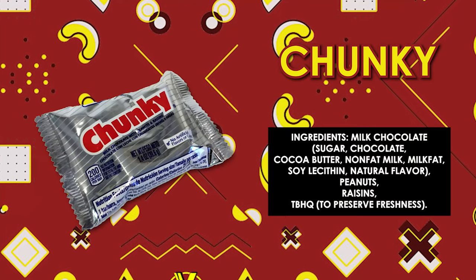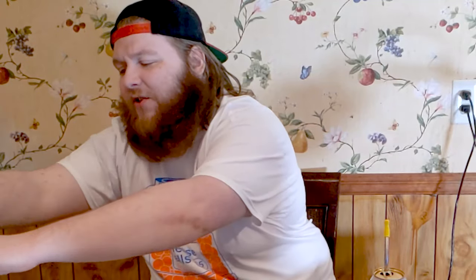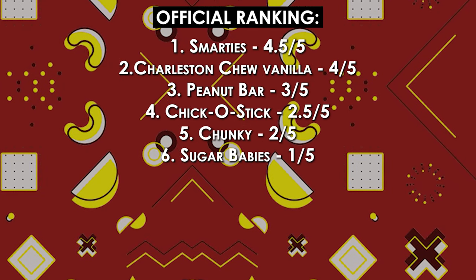Next we have the Chunky, which is in kind of like a York Peppermint Patty wrapper. But this says it's milk chocolate with peanuts and raisins. I'm not opposed to raisins — I like raisins, but I am quite worried about this. It's just straight up raisins. For some reason the combination doesn't quite do it well. I'm gonna have to give that one a two out of five — that might actually be closer to bad than good.